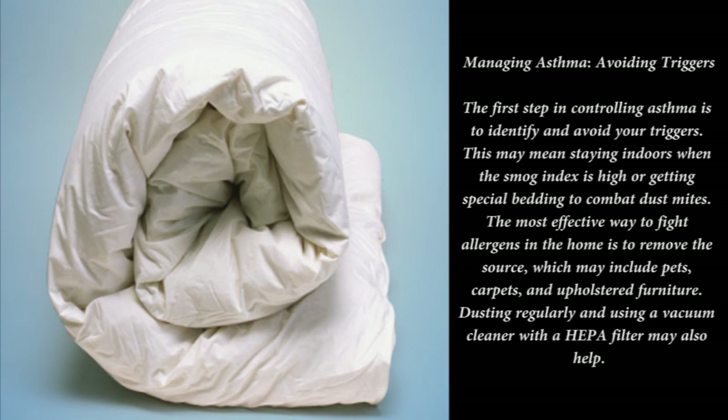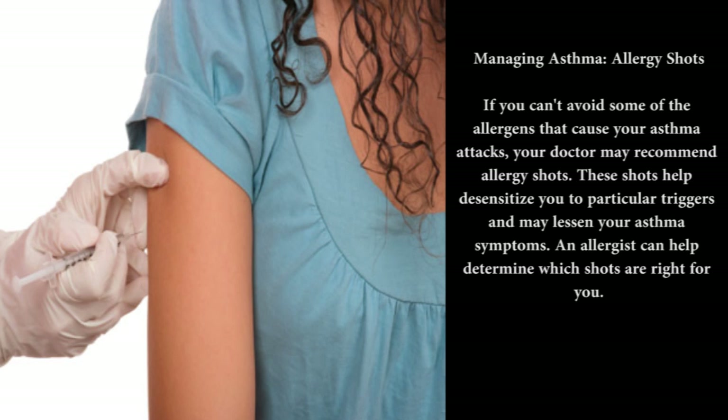Managing asthma — long-term medication: it is virtually impossible for people with asthma to avoid all their triggers all the time. For this reason, many people need to take daily medication to prevent asthma attacks. Inhaled corticosteroids are the most common medication for long-term control — they work by reducing inflammation in the airways, making them less sensitive to irritants.